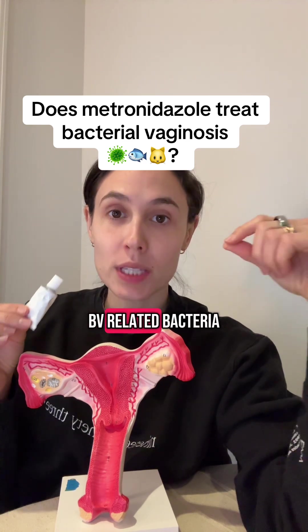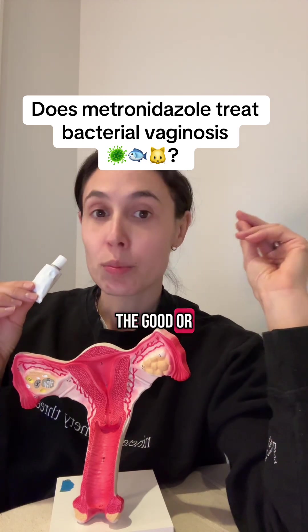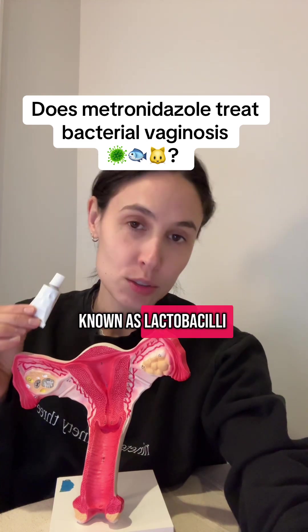Another reason why metronidazole is used for bacterial vaginosis is that while it's very good at killing BV-related bacteria like Gardnerella, it actually spares the good or protective bacteria in the vaginal microbiome known as lactobacilli.